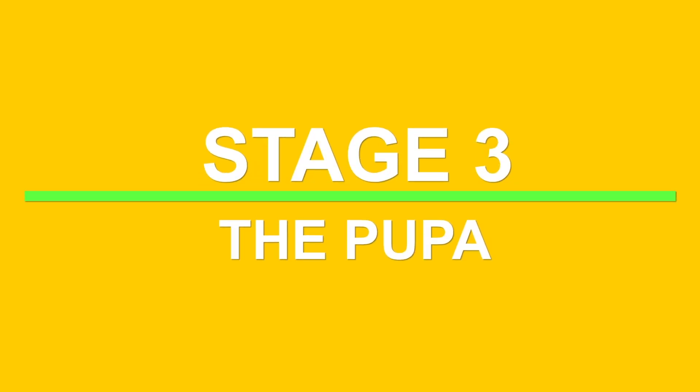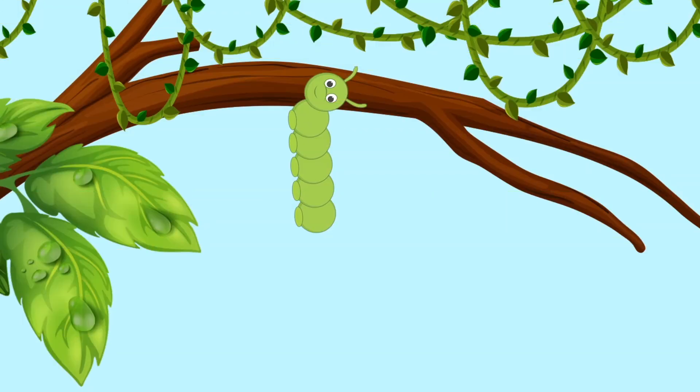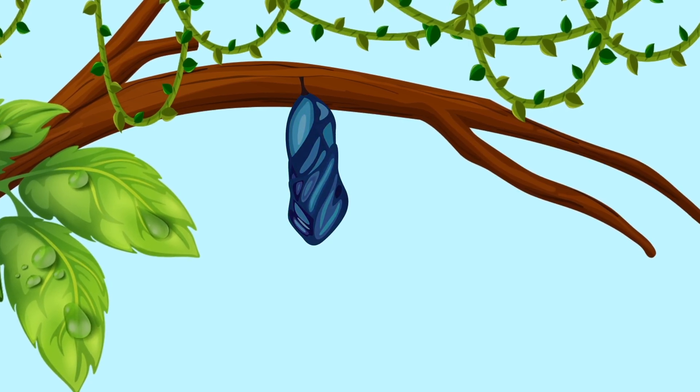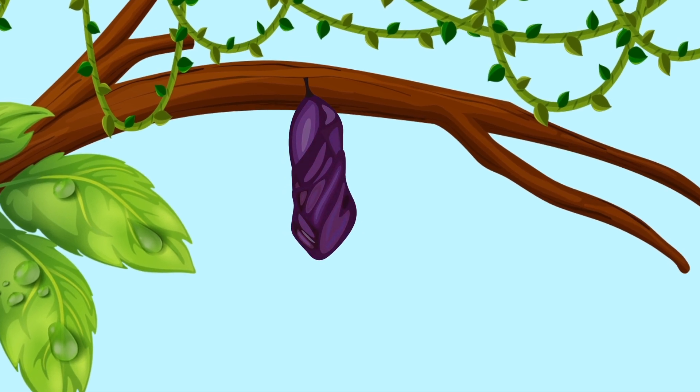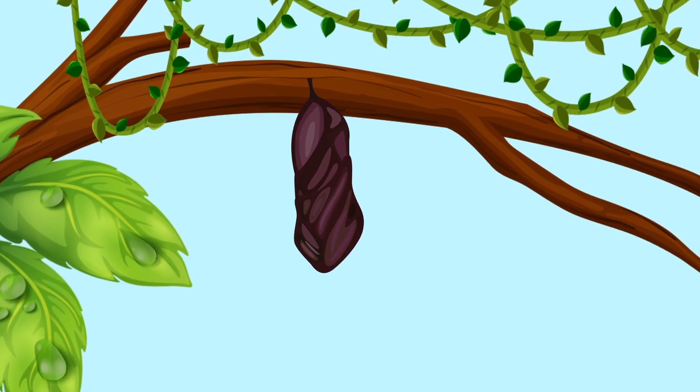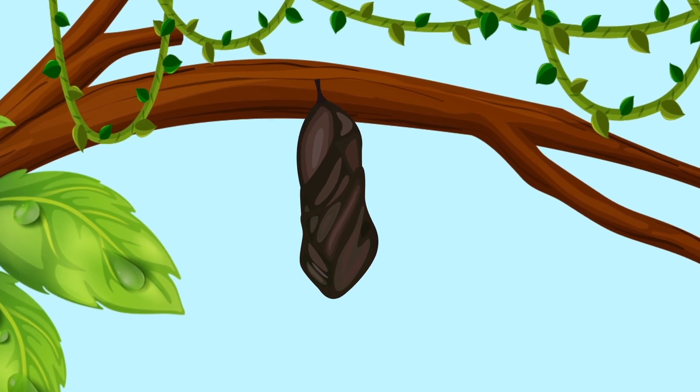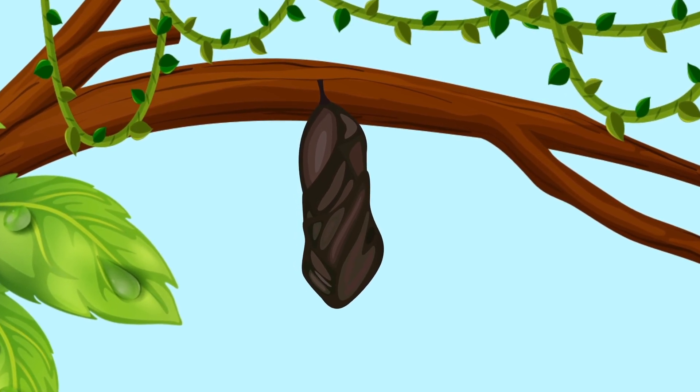Stage 3: The Pupa. Once fully grown, the caterpillar forms itself into a pupa — a kind of vessel in which the caterpillar changes into a butterfly. This stage may last a few weeks to several months, depending on the species. During this time, a hardened case forms around the pupa to protect it from predators and extreme weather conditions.